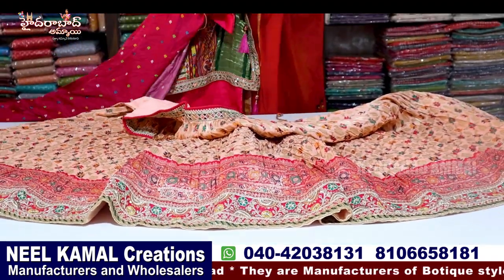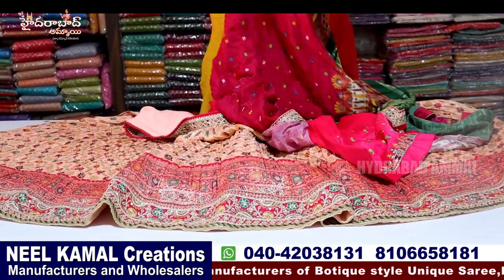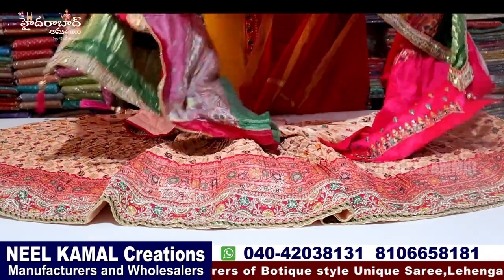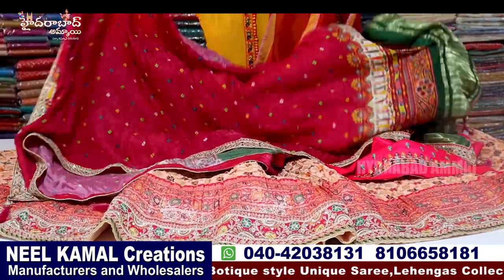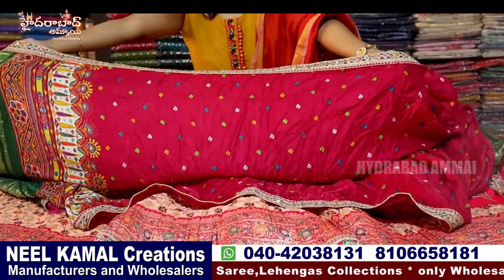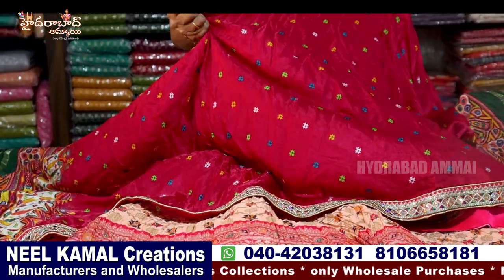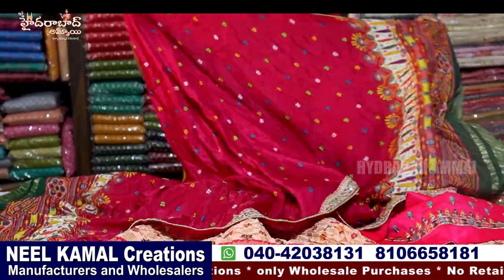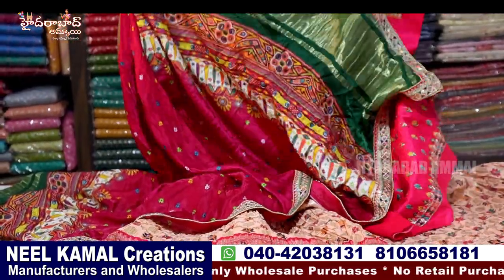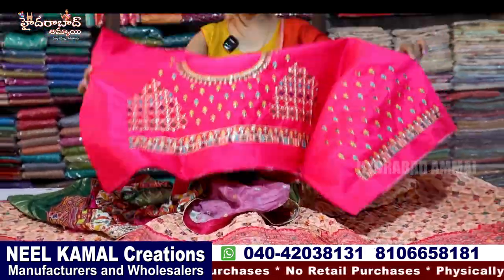When it is heavy, it has a small piece and it is semi-stitched. You can do a lehenga choli and blouse. You can do a blouse with four sides and a lace border. You can do a blouse with front and back hands.